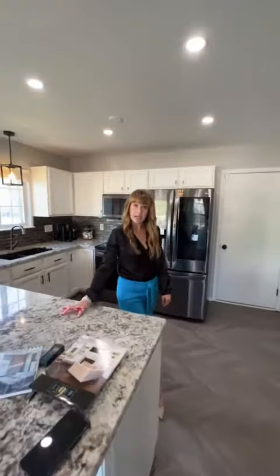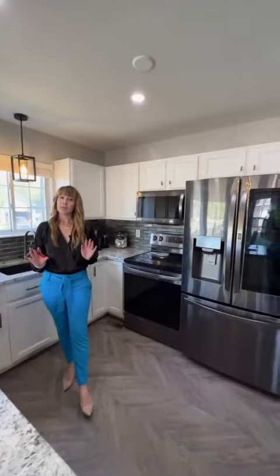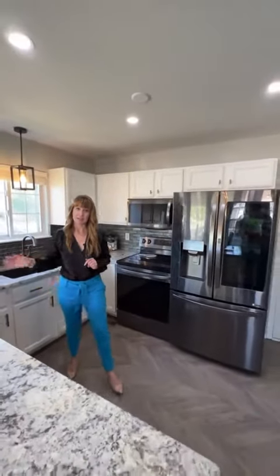We're talking new granite, new lighting, new tile backsplash, new luxury vinyl flooring — so many features. Let's go take a look.